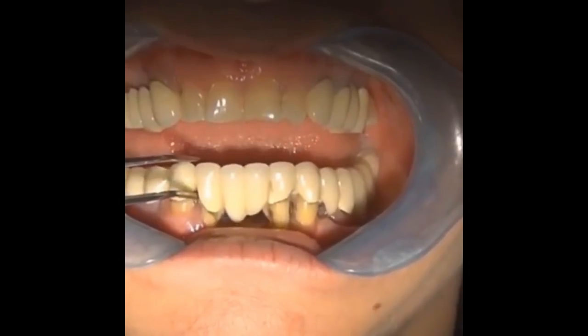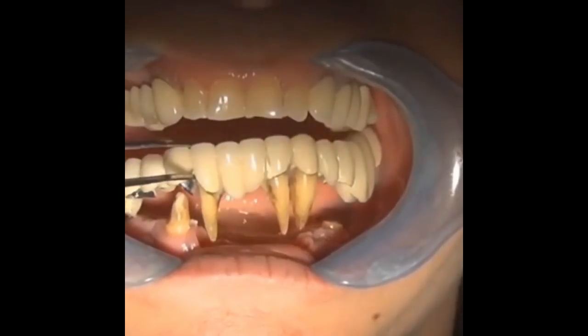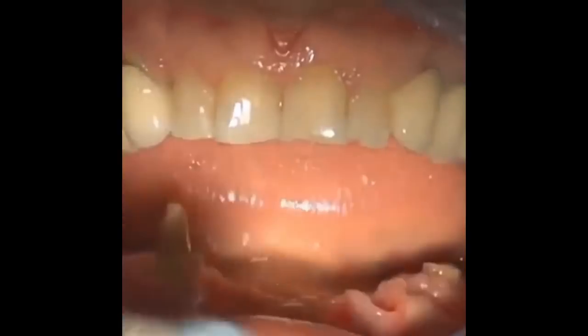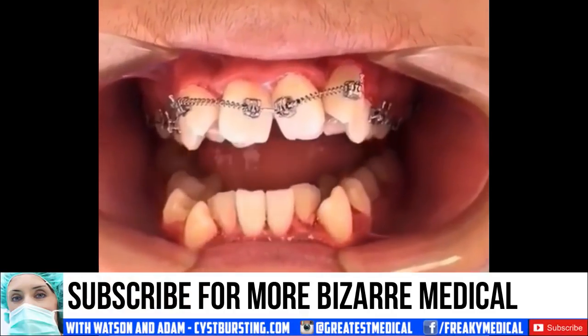So what's happening in this clip? Well, I'm not a dentist, but this appears to be a bridge that has come loose due to decay. A bridge is a fixed dental restoration used to replace one or more missing teeth by joining an artificial tooth definitively to adjacent teeth or dental implants.